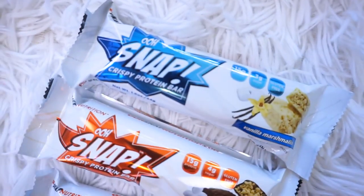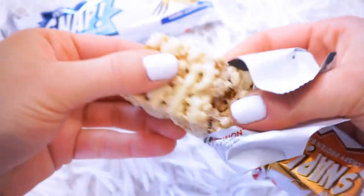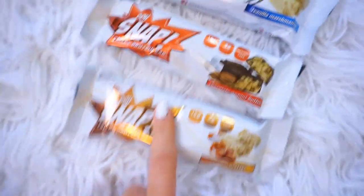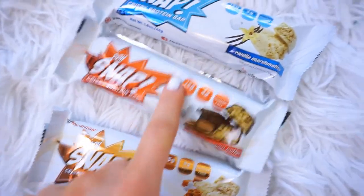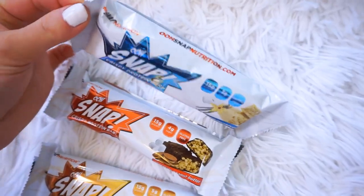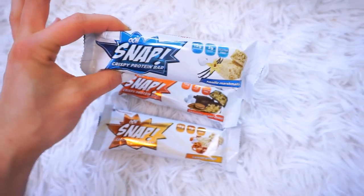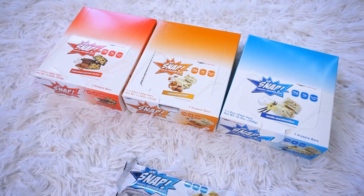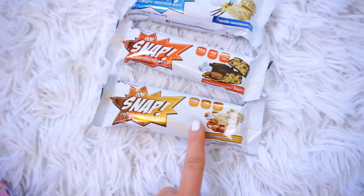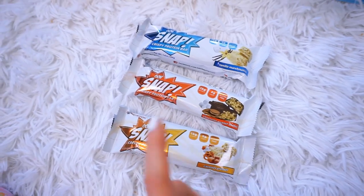These protein bars are from OH SNAP Nutrition — they are crispy protein bars and they are incredible. They taste just like rice crispy treats. They're light, fluffy, and crispy. The three flavors I have are caramel pretzel, which is my absolute favorite, chocolate peanut butter for all the peanut butter lovers, and vanilla marshmallow, which tastes exactly like a rice crispy treat but with protein and clean ingredients. Each bar has 15 grams of protein, three to five grams of sugar, and they're all gluten free. They're a great pre or post workout snack, really filling, with no bloating or side effects.